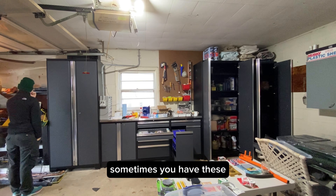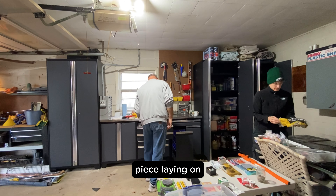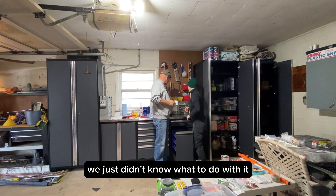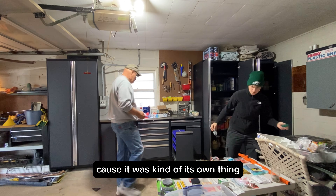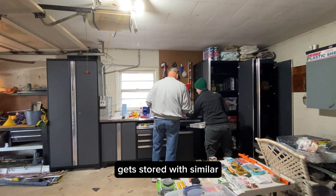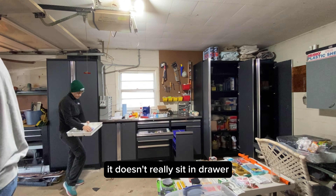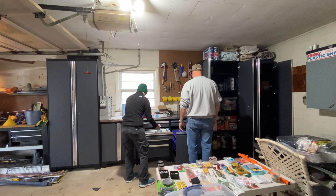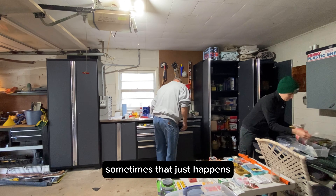Sometimes you have these oddball items — like the orange piece laying on the table — that just kept floating around for three days. We just didn't know what to do with it because it was kind of its own thing. What ends up happening is something like that gets stored with similar-shaped items because it's long — it doesn't really sit in a drawer, it doesn't get used much. So where would it live? Maybe with other long-shaped types of items. And sometimes that just happens.